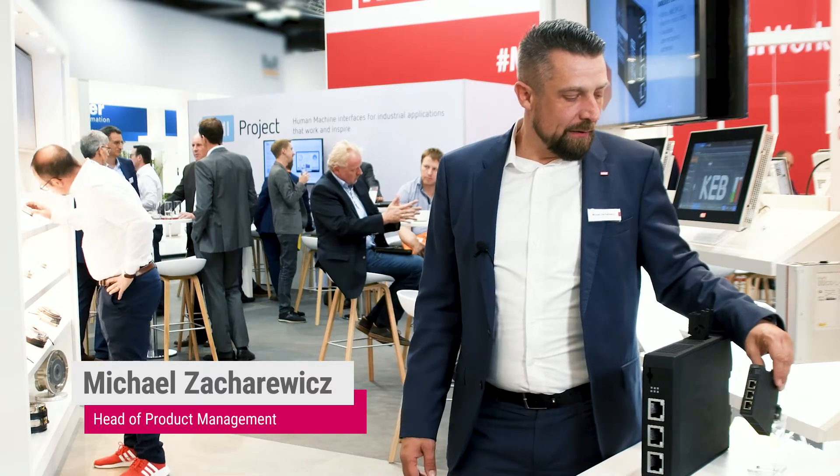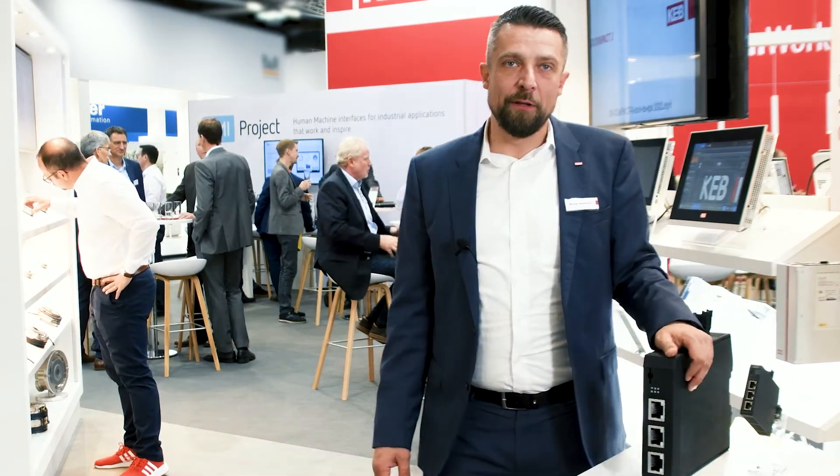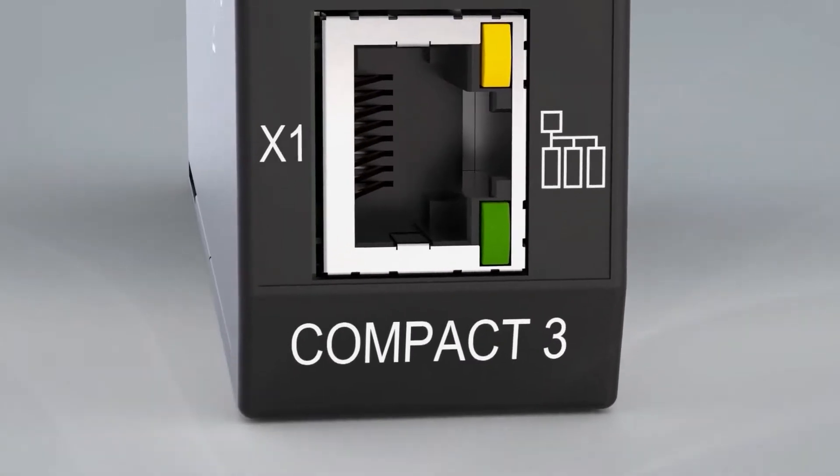With our new C6 Compact 3, we present here at the SPS show an automation controller for medium to low applications. It's a Linux-based controller with an open microservice architecture, which gives us a lot of flexibility and functionality in this industrial device.